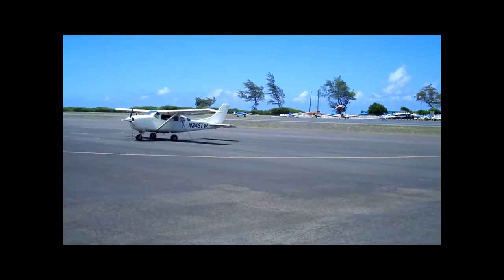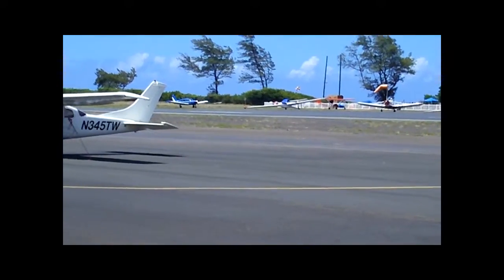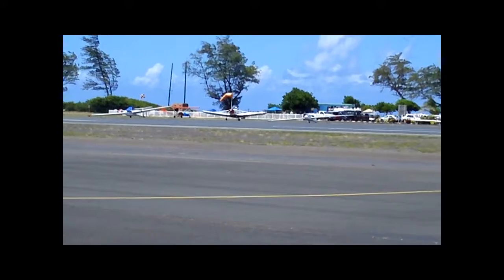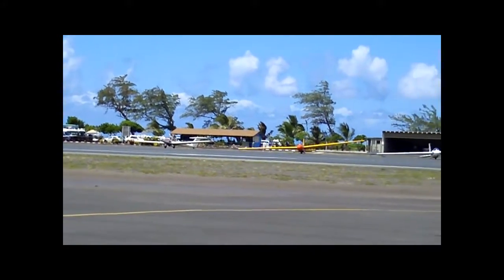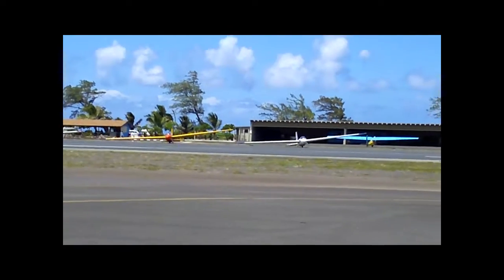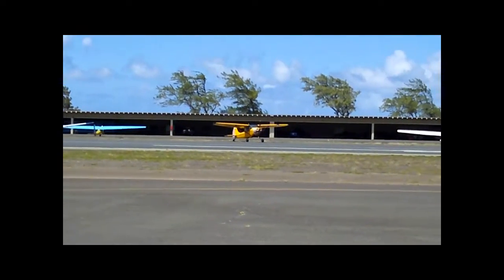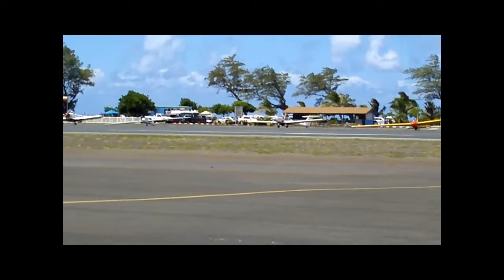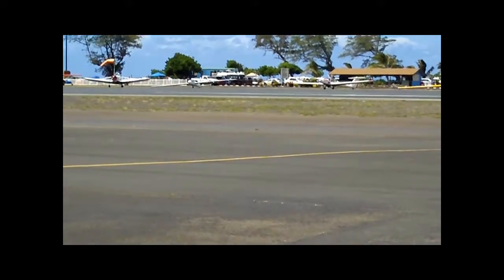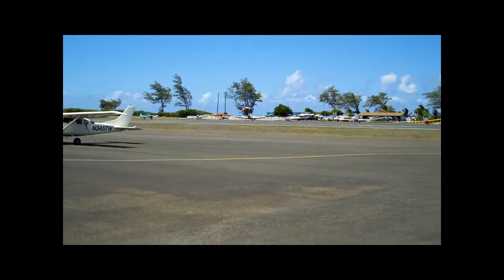Aloha YouTubers, this is Bud coming to you from Dillingham Field. I wanted to show you where the glider rides would be if you want to attempt that. Usually that's about 55 bucks for a 30-minute trip or so. There are some really neat gliders over here, and that's the glider center right over there. You can see the buildings pretty clearly and all the gliders sitting on the runway.